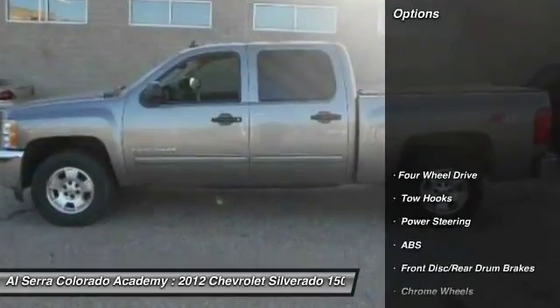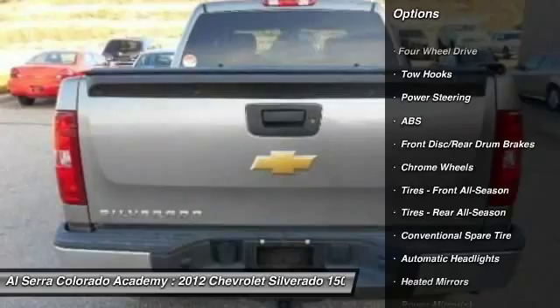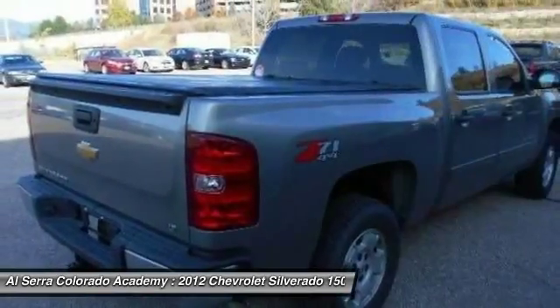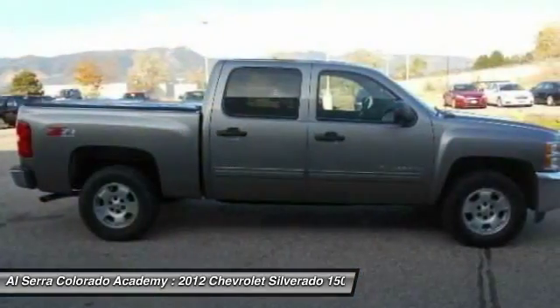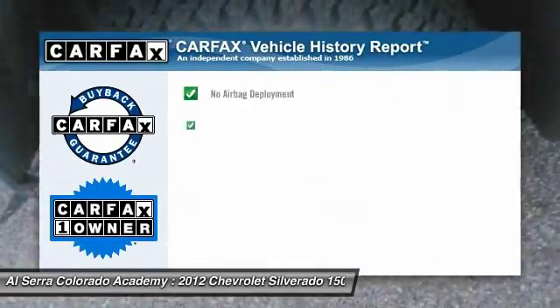Here are some of this vehicle's great options: stability control, traction control, anti-lock braking system, air conditioning, adjustable steering wheel, power steering, keyless entry, four-wheel drive, cruise control, and floor mats.